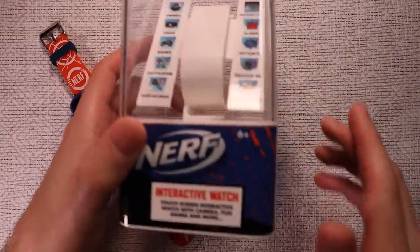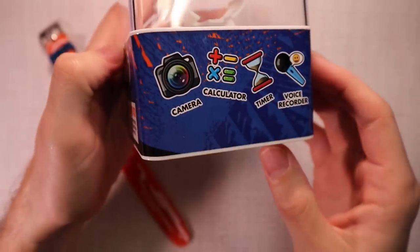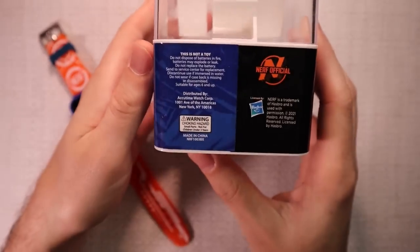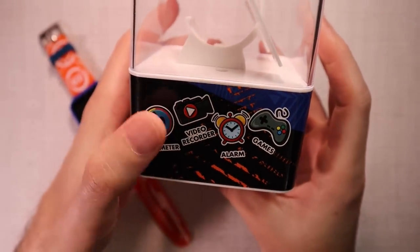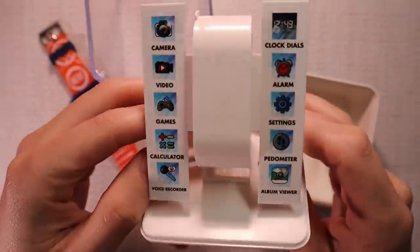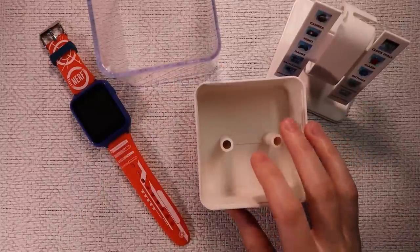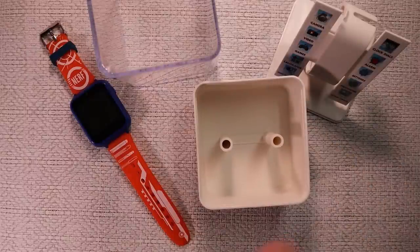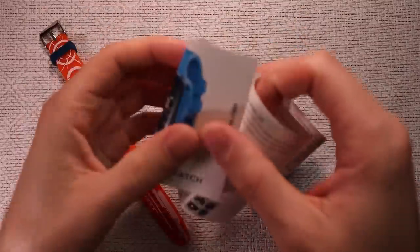When we take it out of the package, you can see on the front once again all those claims — touchscreen and more. On the side of the box: camera, calculator, timer, voice recorder, other specifics about Nerf Official. Pedometer, video recorder, alarm, games — yes, we get it. And in case you forgot, there they are again listed where the watch initially comes in. Also included in the tray down here: a little sheet, some instructions, a charger, and of course the watch itself.